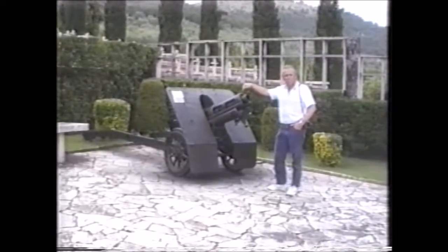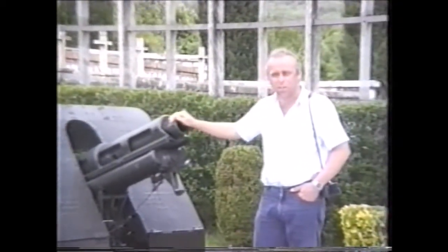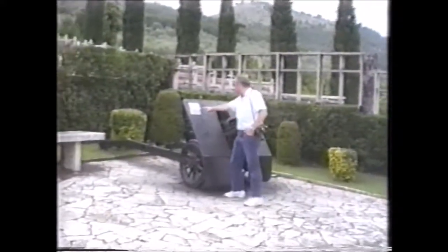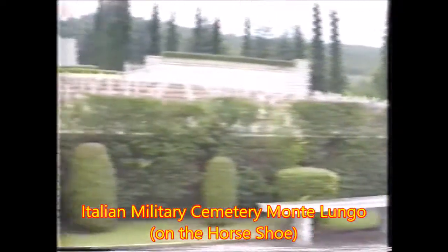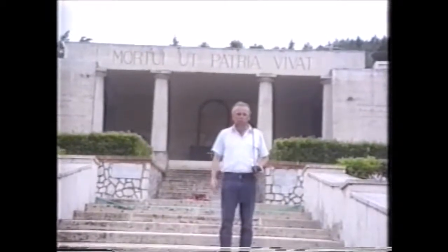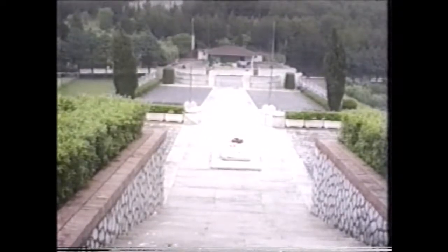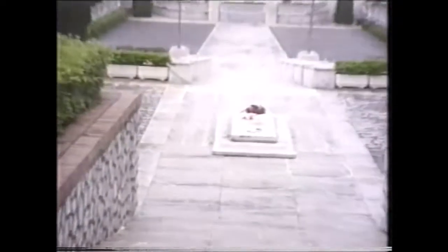It's Italian — a 75 millimetre field gun, 8 kilometres range. How many are buried here? There's like a thousand people buried out there. These are the names of people who haven't been identified. The tomb of an Italian general, Umberto Ottivi, who commanded the Italian Army at Cassino.